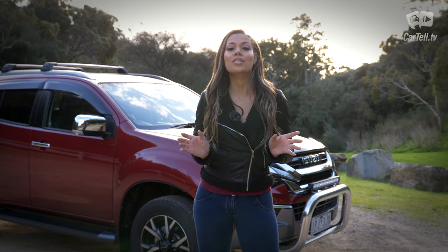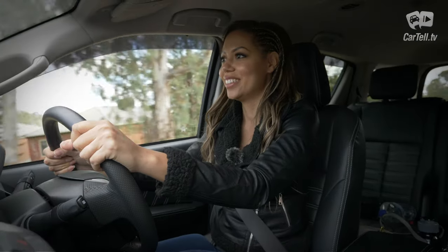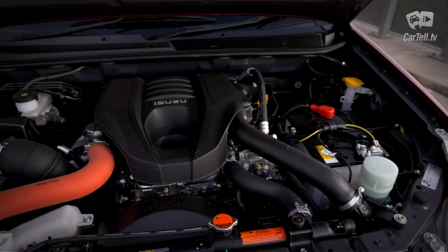It's probably because the MU-X is just smart to buy. It's spacious, reasonably comfortable, reasonably priced, very reliable, and with an engine that is famous for being one of the most enduring units available today.